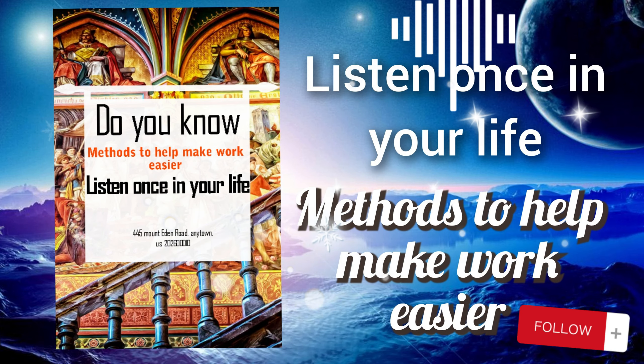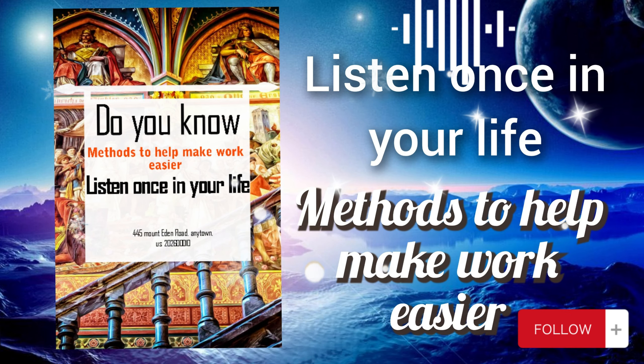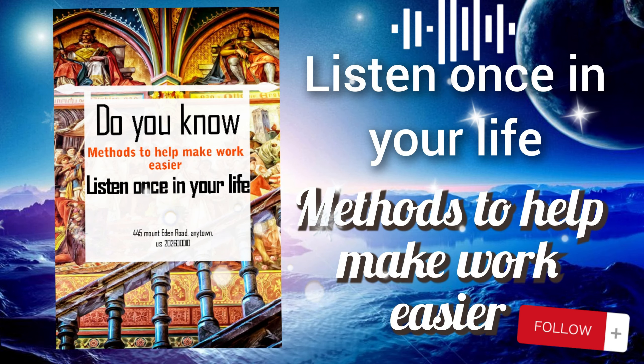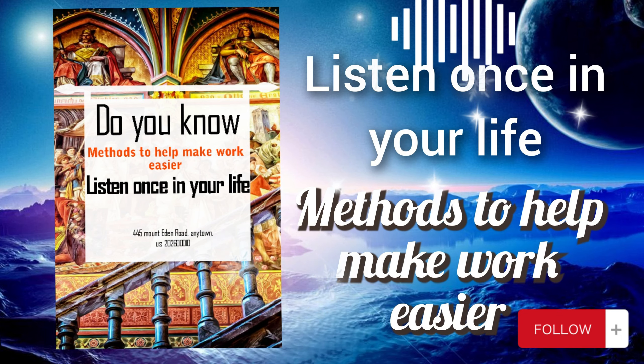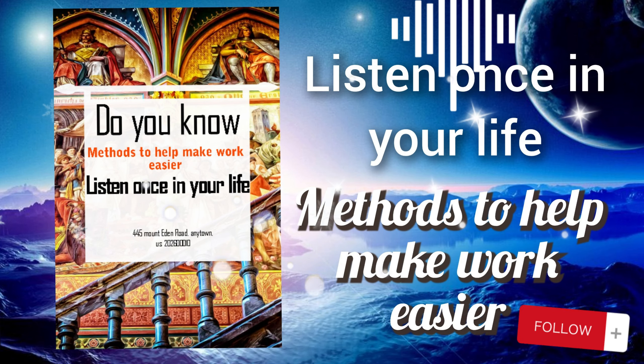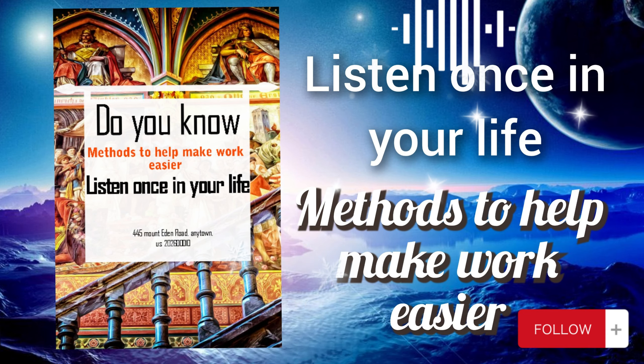In summary, the Pomodoro technique is a valuable tool for enhancing focus, productivity, and time management. By incorporating regular intervals of focused work and short breaks into your routine, you can optimize your workflow and achieve greater productivity throughout the day. Let's analyze the sixth method: learn to say no. This involves setting boundaries and declining requests or commitments that do not align with your priorities, goals, or capacity.